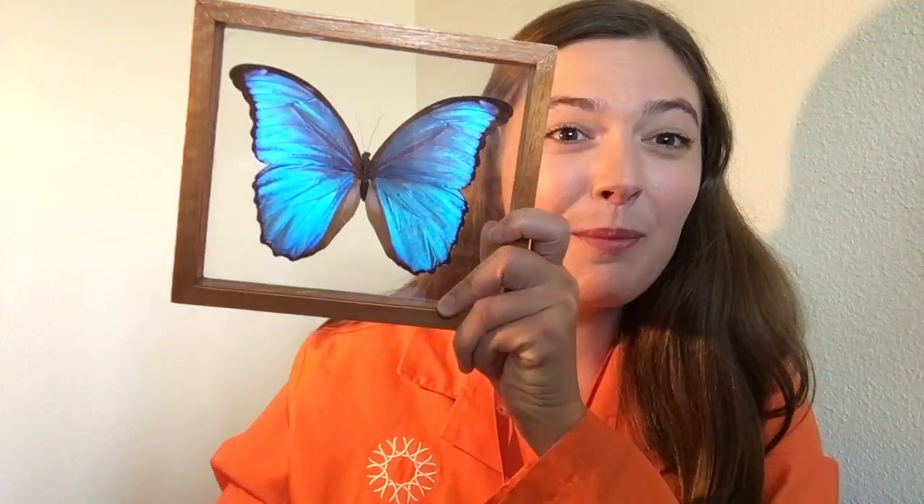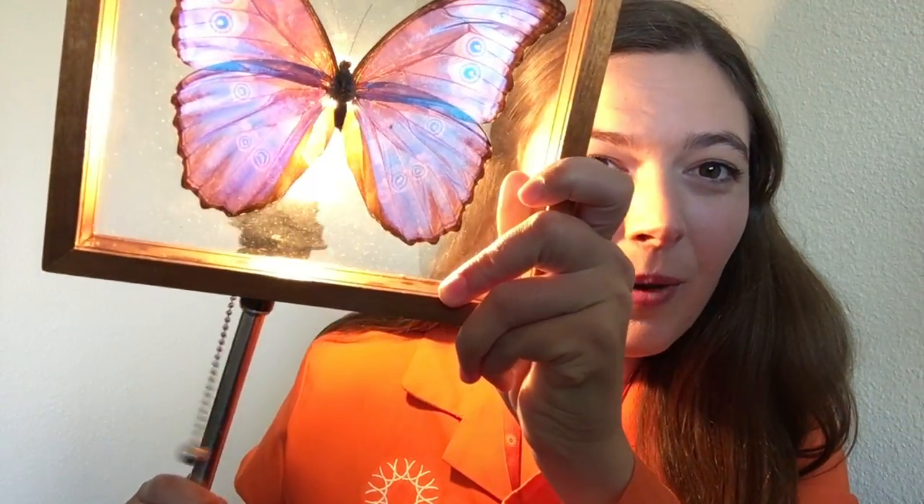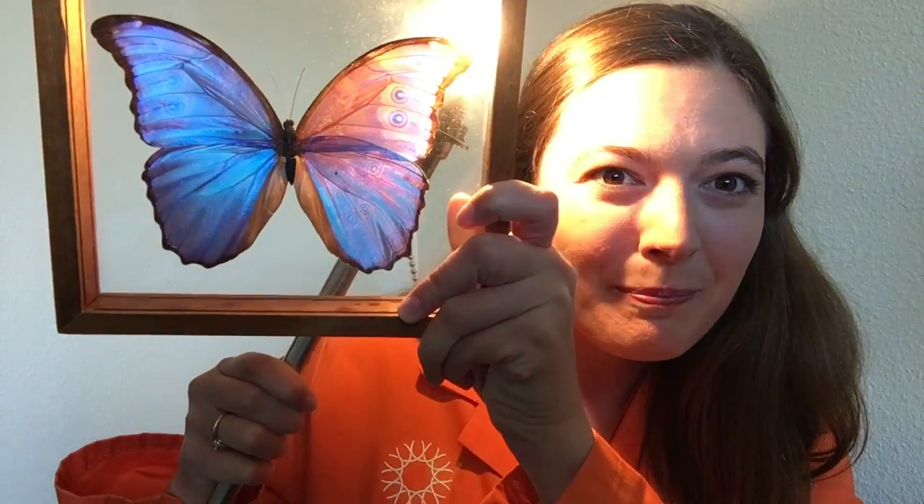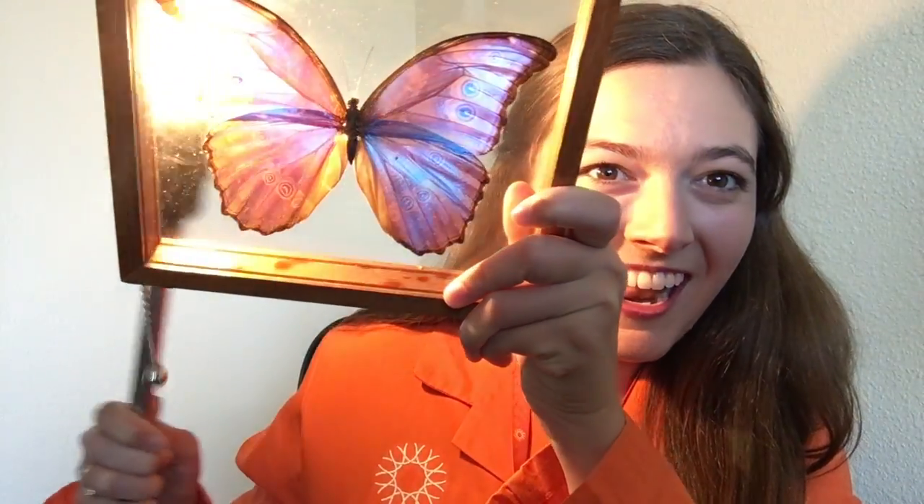I know that's kind of hard to believe. But if I hold the light to the back of the butterfly, what do you see? It's the other side of the butterfly, right? The brown side. Pretty cool, huh?